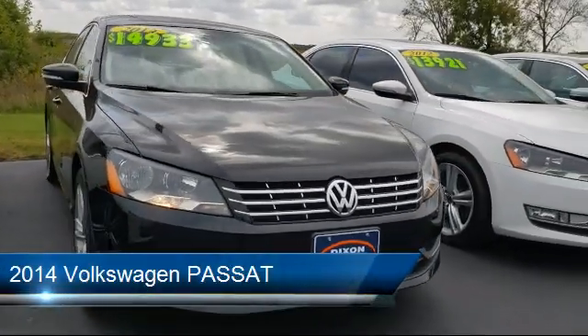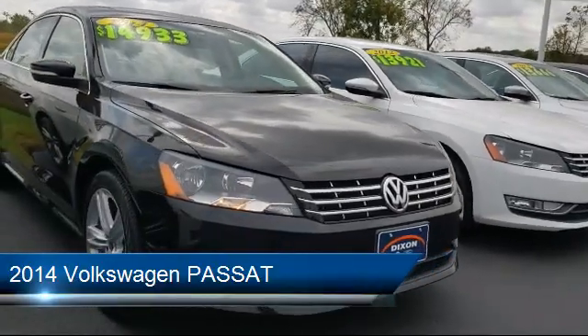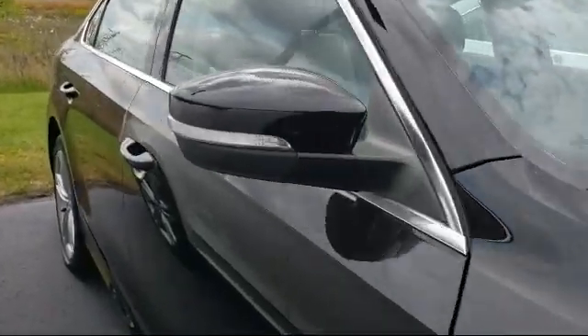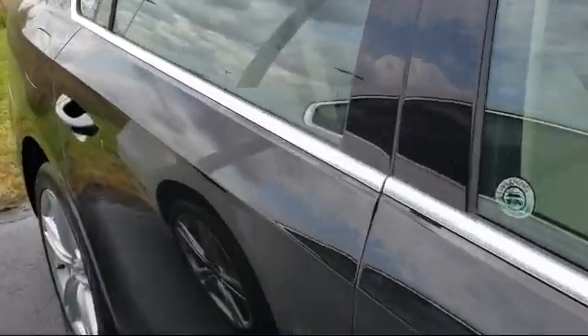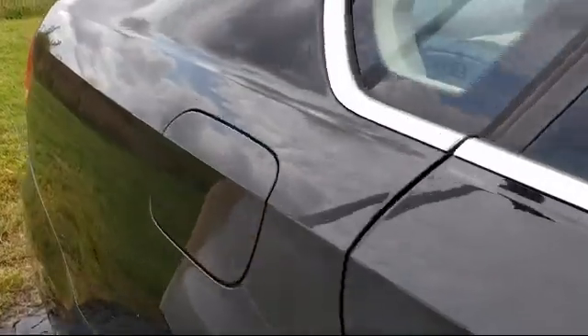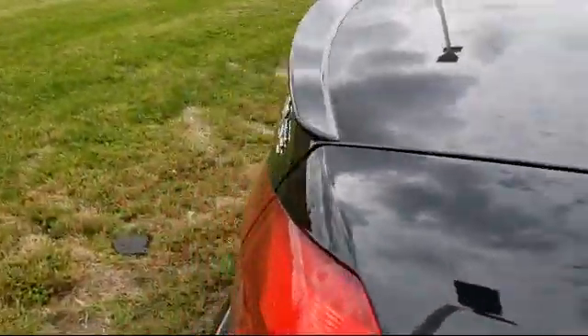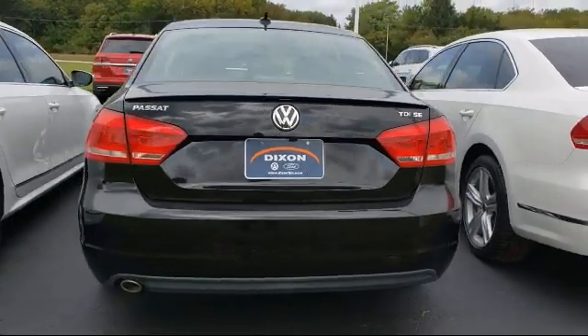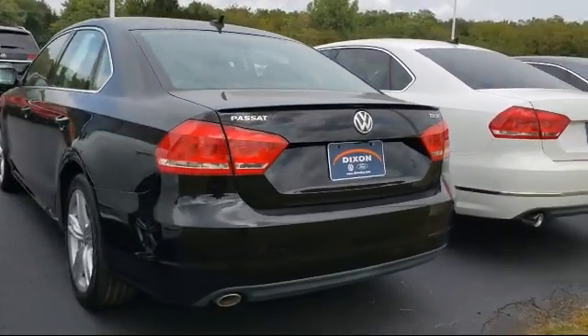It comes equipped with Sirius XM satellite radio, heated front seats, electronic stability control, keyless entry, steering wheel controls, tire pressure monitoring system, leather wrapped steering wheel, rear view camera, air conditioning, and an eight speaker audio system. And has less than 50,000 miles on the odometer.